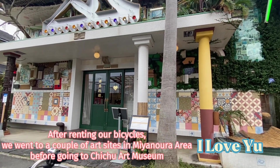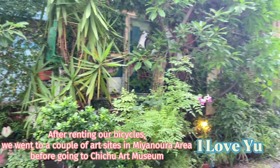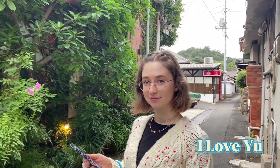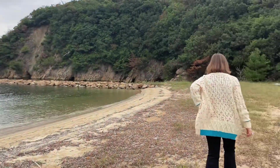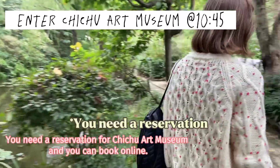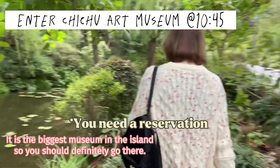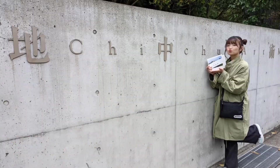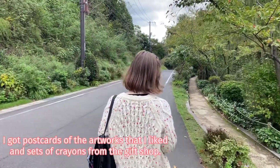After renting our bicycles, we went to a couple of art sites in the Miyano area before going to Chichu Art Museum. You need a reservation for Chichu Art Museum and you can book online. It is the biggest museum on the island, so you should definitely go there. There are artworks from Claude Monet, Gemtel, and World Maria. I got postcards of the artworks that I liked and sets of crayons from the gift shop.